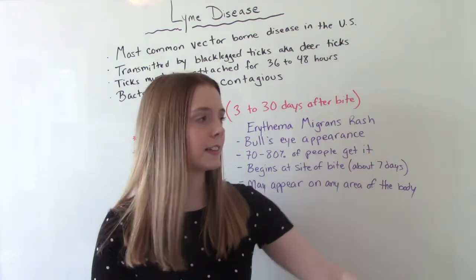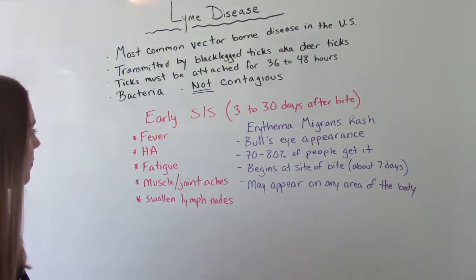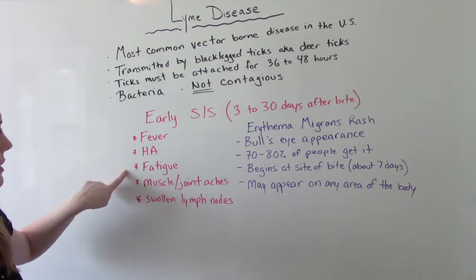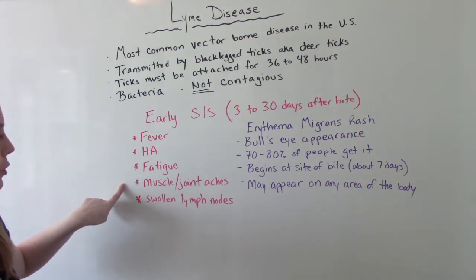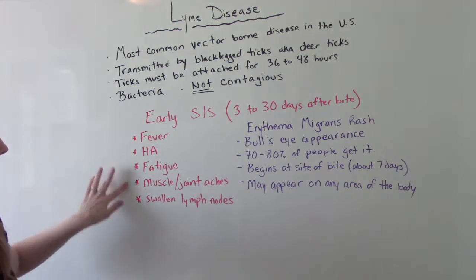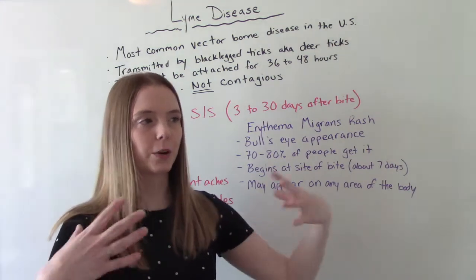Starting with the early symptoms, usually in the first three to 30 days after the bite, the patient will report fever, headache, fatigue, muscle and joint aches, and swollen lymph nodes. That kind of sounds like the flu — those generalized flu-like symptoms.